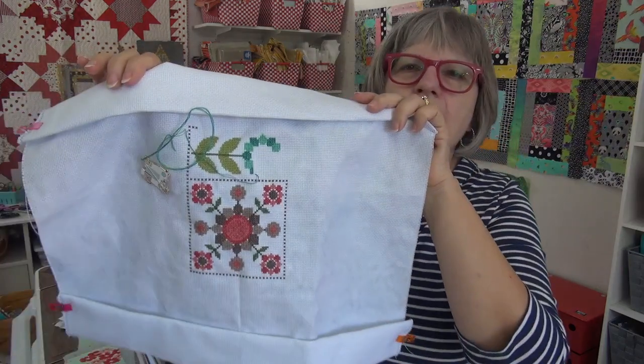My progress — I'm working on the flower now. They're so cool! I love those flowers. As I'm stitching them I'm still like, oh, I love these flowers — it's always something good.